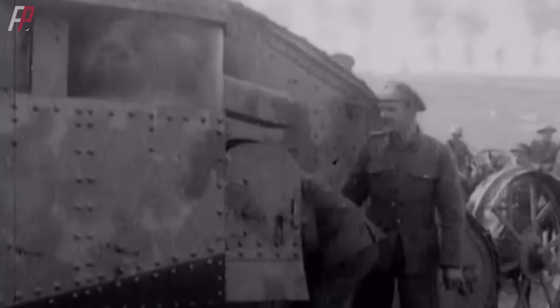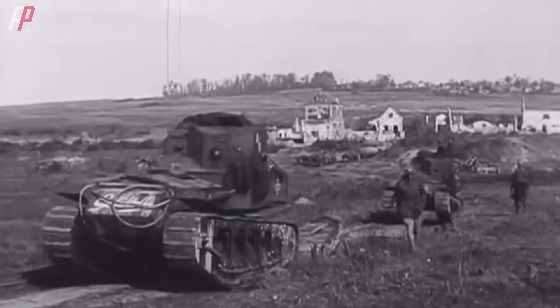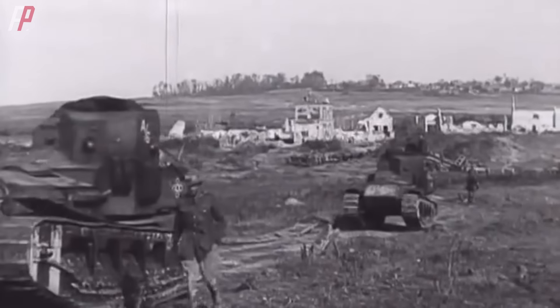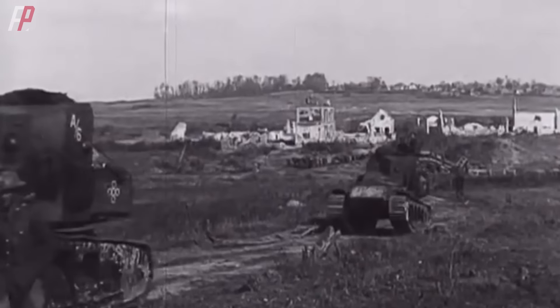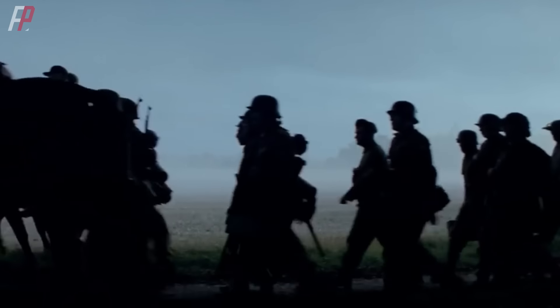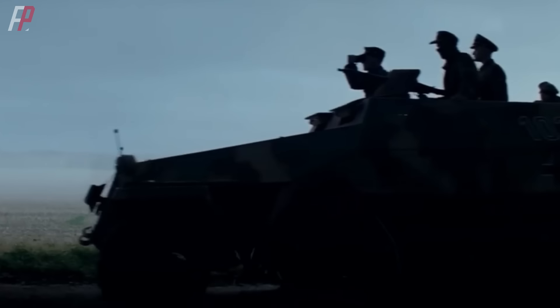One reason was to reduce infantry casualties, and another was to enable immediate occupation of enemy positions once the tanks broke through the defensive lines.